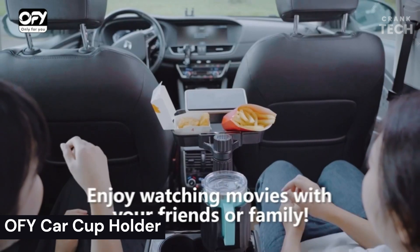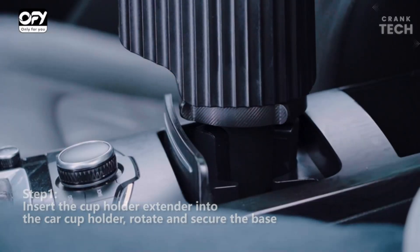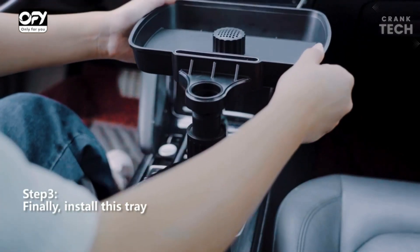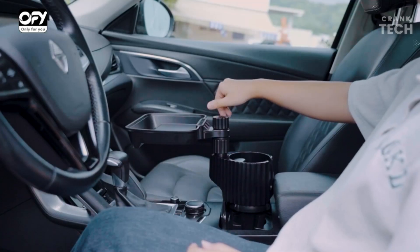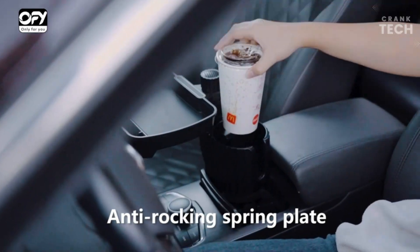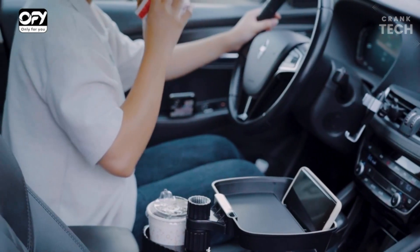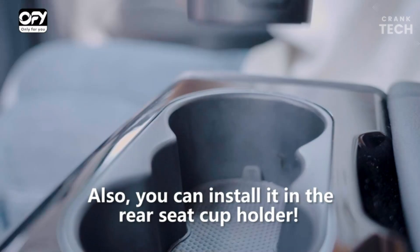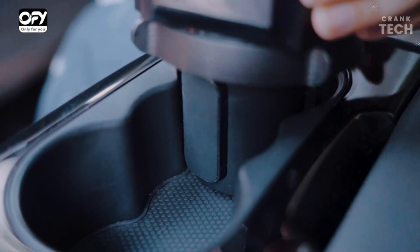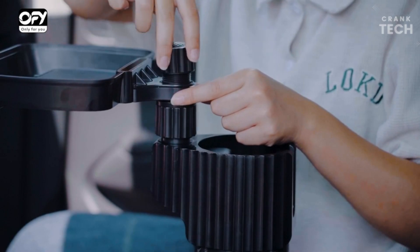OFY Car Cup Holder. The OFY Car Cup Holder is a versatile cup holder that can accommodate a variety of sizes and types of cups and bottles. It is made of high-quality ABS plastic and is designed to be durable and easy to clean. The cup holder has an adjustable base that can expand to fit most cup holders in cars, and it also has a built-in anti-slip pad that helps to keep cups and bottles in place. It is a great way to keep your car organized and tidy — it can be used to store cups, bottles, snacks, and other items, and it is also a great way to prevent spills and messes in your car.